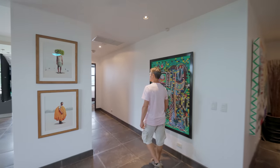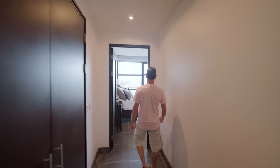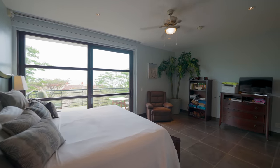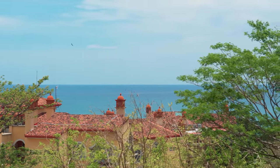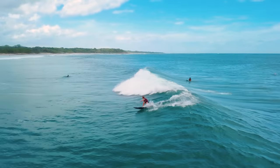Down this hallway you'll find a full-sized washer and dryer, and then we come right into the master bedroom with one of the most beautiful ocean views in Guanacaste. Every morning you'll lift your head up and watch the surfers in Playa Grande enjoying some gorgeous waves.